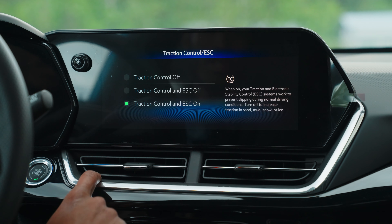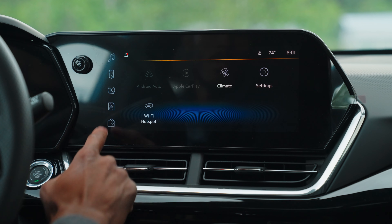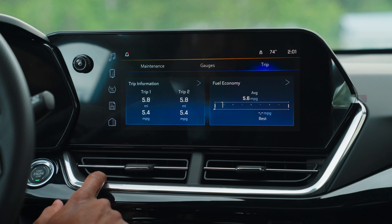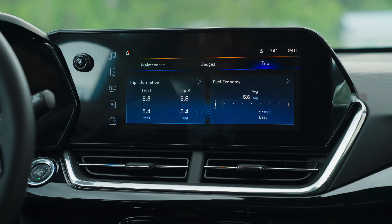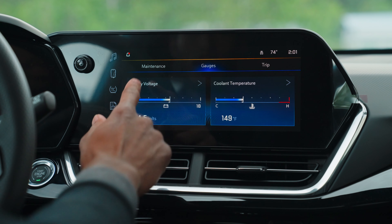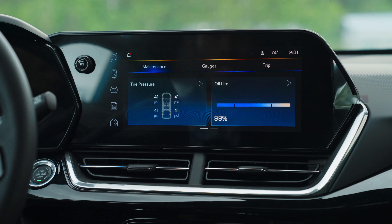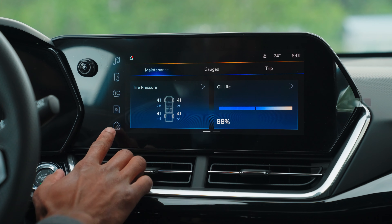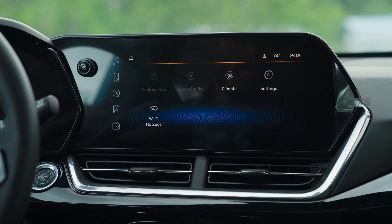It also has traction control, as well as your vehicle status. You can look at your additional gauges and maintenance information as well.